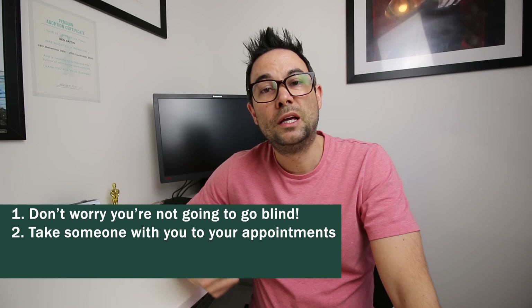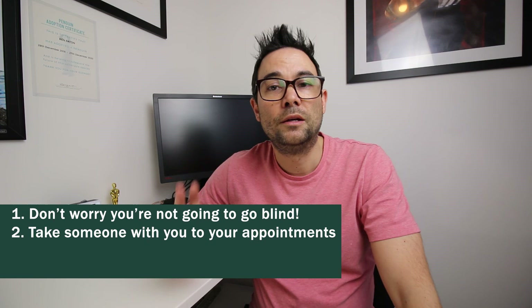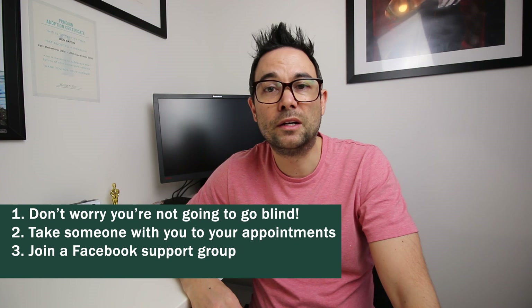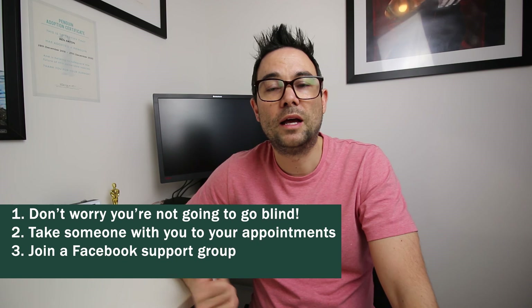So what's my advice to someone newly diagnosed with keratoconus? Number one: please don't worry — you're not going blind. Number two: take someone with you to your appointments, for reassurance and practically in case you're given dilation drops and need someone to drive you home. Number three: join a Facebook group — there are many keratoconus support groups and it really helps hearing from others with the disease. Number four: try to avoid rubbing your eyes, as rubbing can make the disease worse.